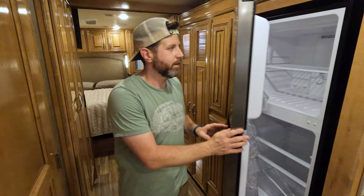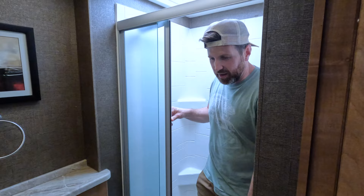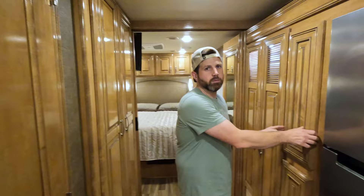Moving on back, you got the bathroom — very spacious, very elegant, very nice. I am 5'8", which is the average height of an American male, and there's plenty of room in the shower. It seems like taller guys do tend to like diesel pushers — probably because with the diesel you can move more weight, which means you get more features.